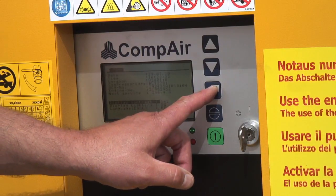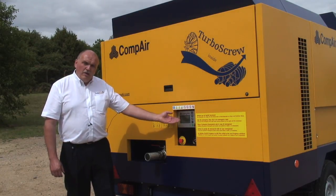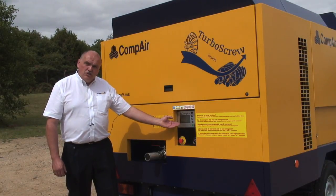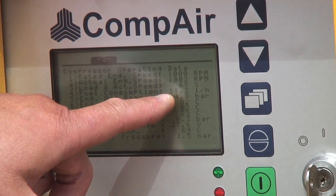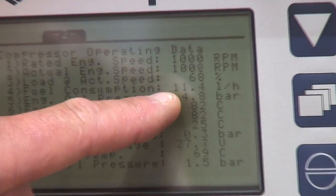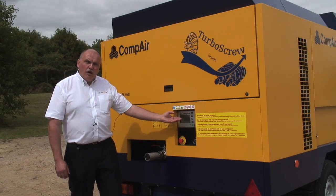Another major advantage of the electronics is that it displays in real time the key technical parameters, such as cooling water temperature, engine speed, and fuel consumption. You can see that the compressor needs only about 11 liters per hour, which is less than half of what all our competition needs with their standard compressors.